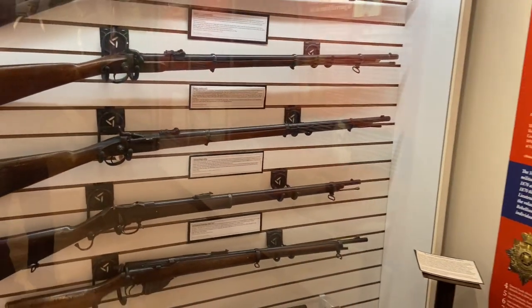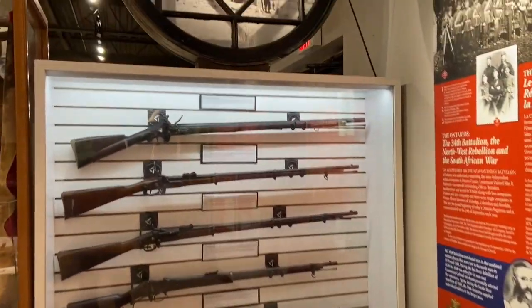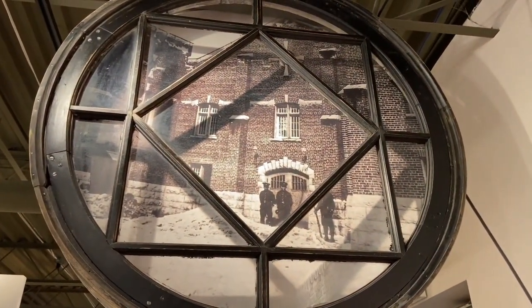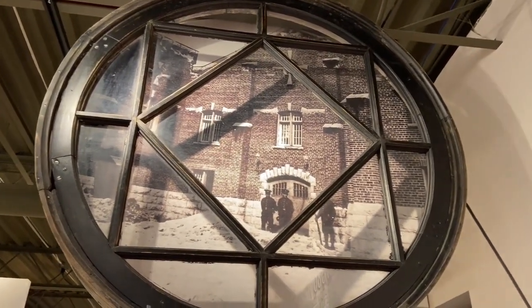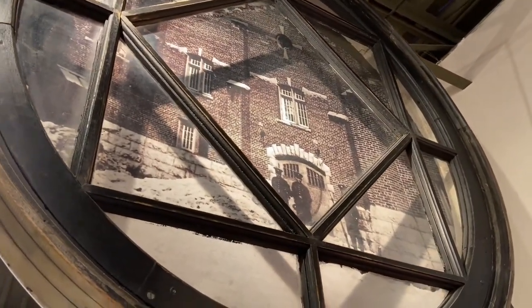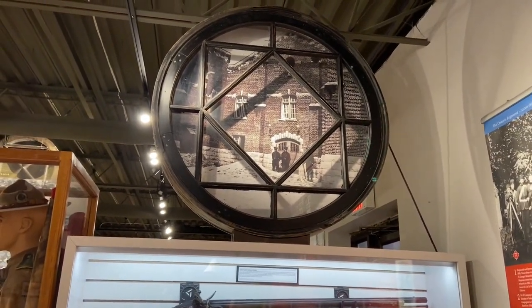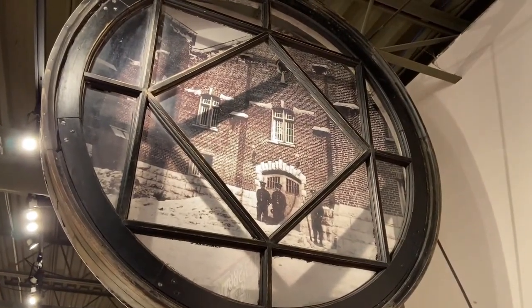Another interesting thing that people may not have noticed when they come into the lobby is right up above here. We have this old window, and there's a picture from 1914 of the Colonel R.S. McLaughlin Armory, because that window is actually the window from the armory as you can see in the photo. The armory was refurbished starting in 2016 and they were going to throw those old windows out, but we saved them and put them on display here to tell the story of the armory.